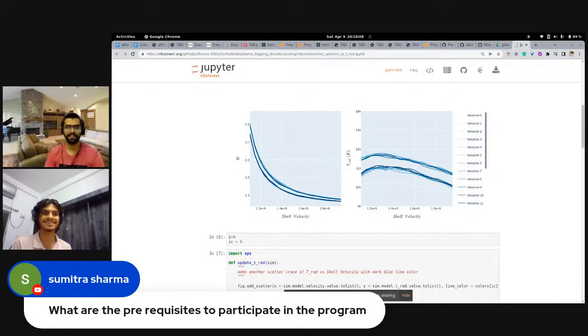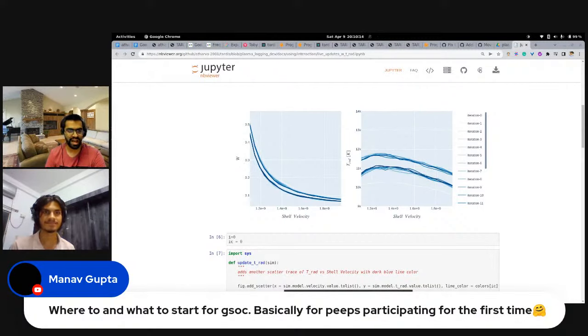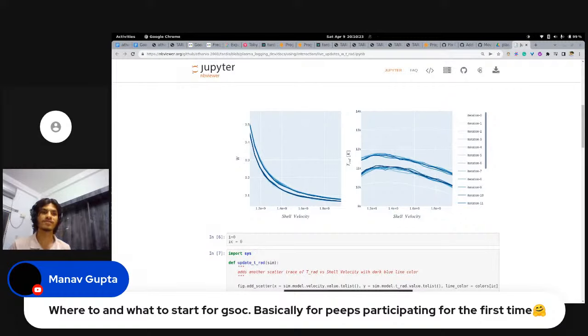The next question is by Manav: where and what to start for GSoC, especially for first-time participants? When I was starting, I read blogs saying to start in November or January, but it doesn't really matter. I started in March with my proposal due in April. You can always start now — there's no specific timing. If you start earlier that's great, but if you start late it's also fine. You can always stand out from the crowd.